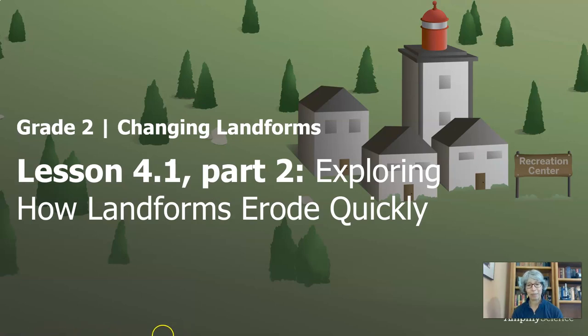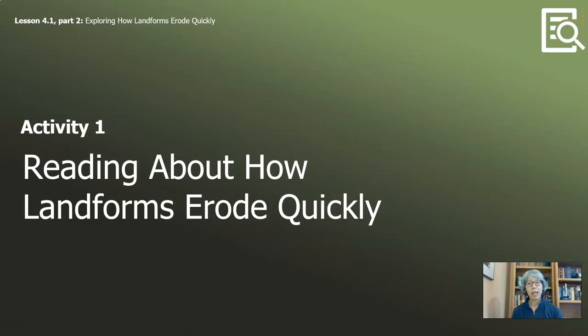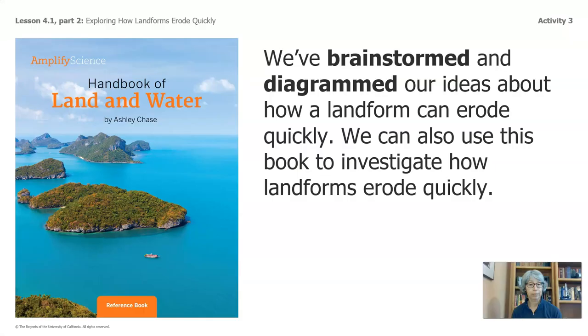Let's get started. This video has two activities, and we are going to return to a reading about how landforms erode quickly. We brainstormed and diagrammed our ideas about how a landform can erode quickly. We can also use this book to investigate how landforms erode quickly — the Handbook of Land and Water. I've been calling it Landmark.